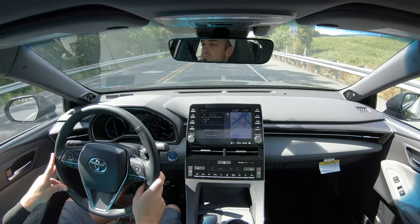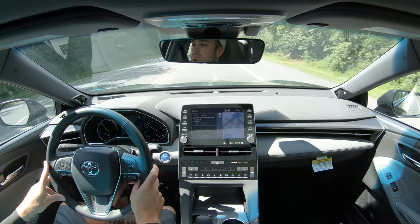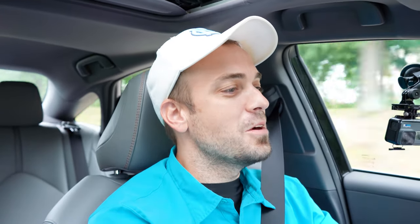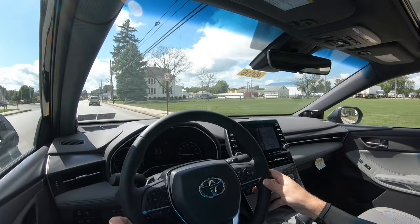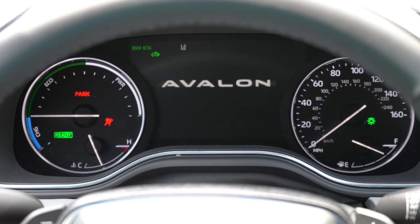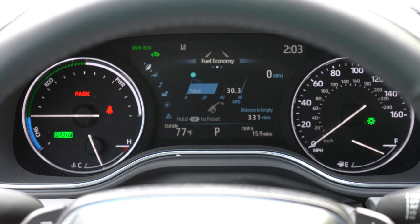I put it in Sport driving mode to test out the paddle shifters — just wanted to see how quickly they'd react. The paddle shifters are alright, they certainly react quickly. Keep in mind this is a CVT so it's kind of simulated shifting. The left gauge was throwing me off because I thought it was an RPM gauge, but it's not — it went all the way to the top and I kept thinking I was redlining it, but I wasn't. Still, paddle shifters are plenty quick.